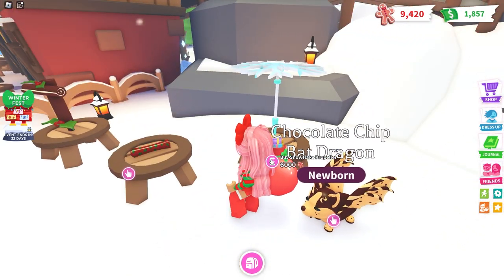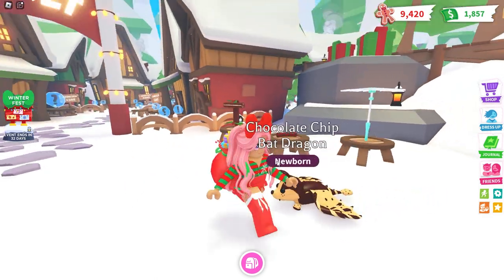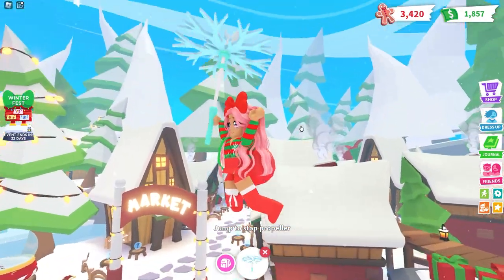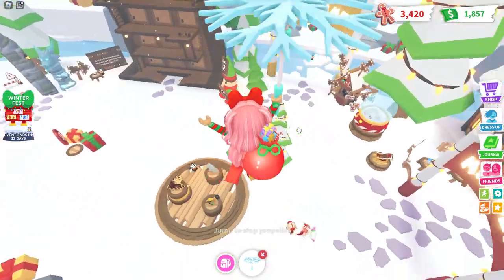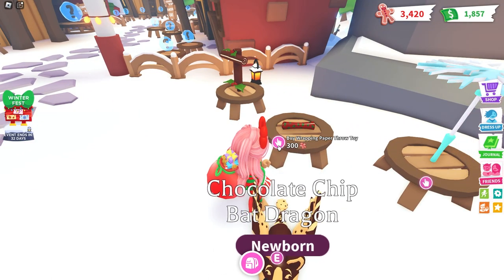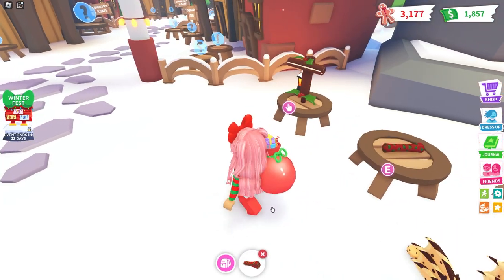We have the Snow Plague Propeller — I'm gonna buy one of these, I think it's super cute. Look at this, we're flying! Look at this map, it's so beautiful. We also have the Wrapping Paper Throw toy — we'll get one of these too. Making sure we're getting all the toys.